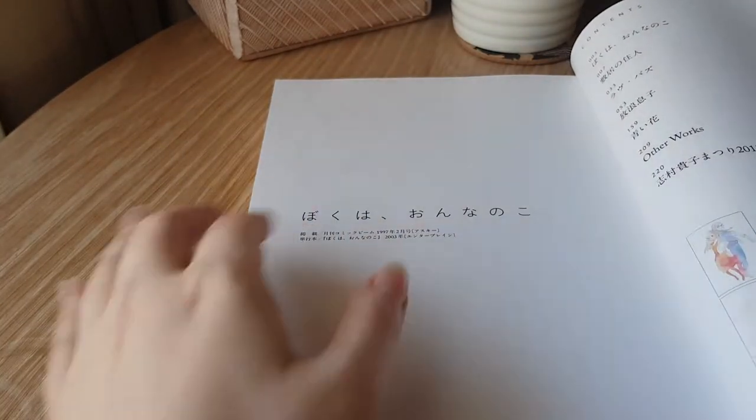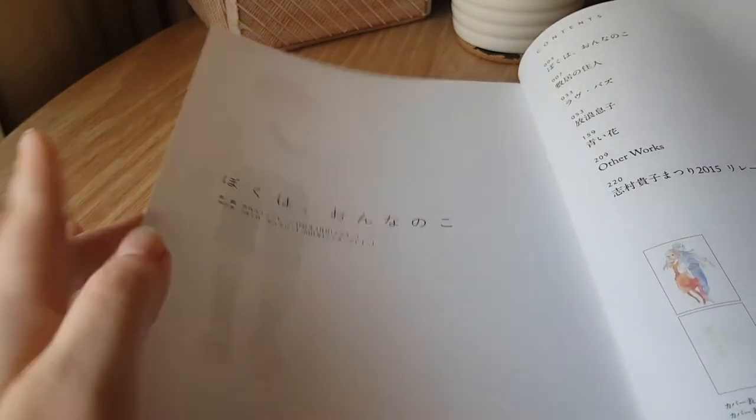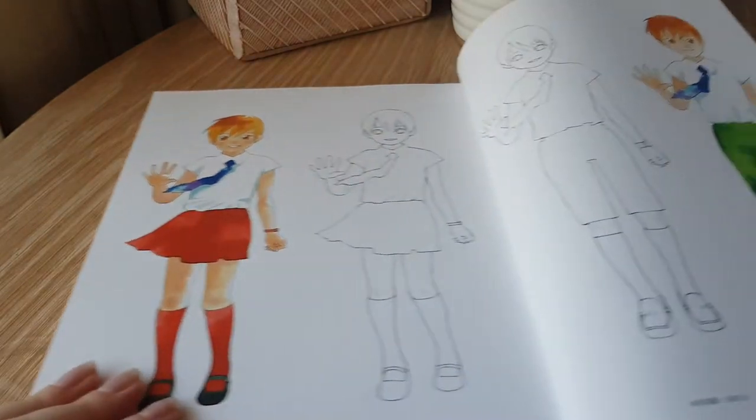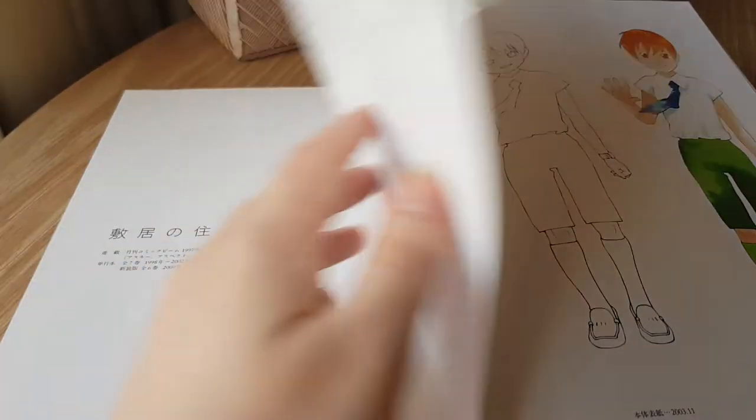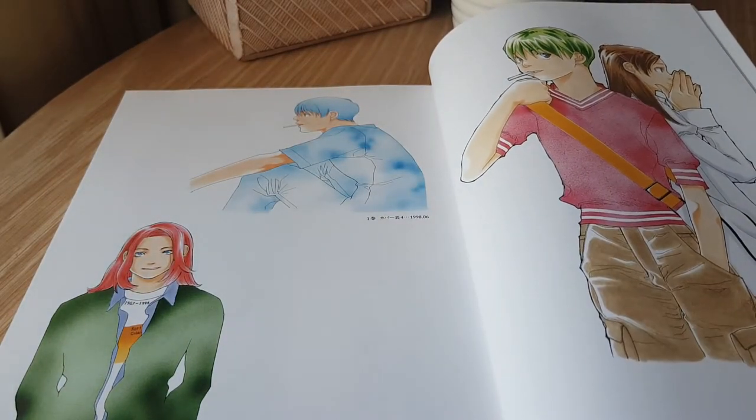This does have artwork from pretty much every series that she's done, or at least that she'd done up until 2015. So you can really see just the breadth of the manga that she has written.